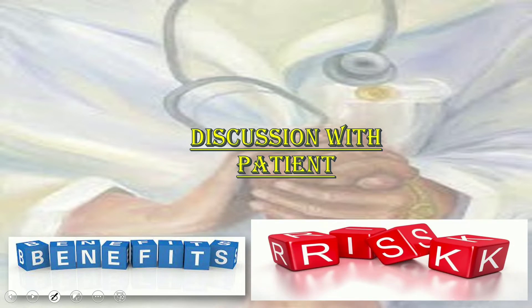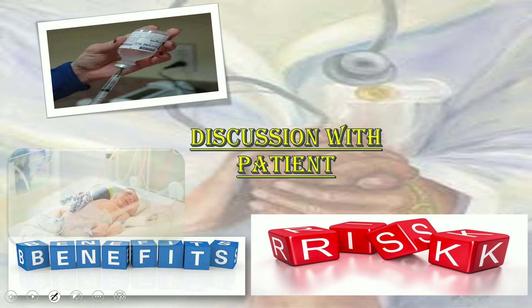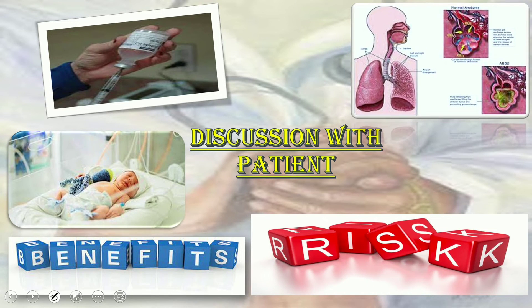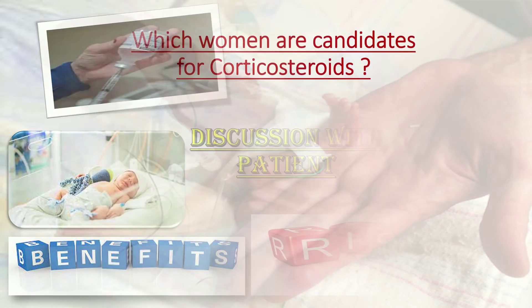For a woman undergoing planned cesarean birth between 37 and 38+6 weeks, an informed discussion should take place about the potential risks and benefits of antenatal corticosteroids. Although they may reduce admission to the neonatal unit for respiratory morbidity, it is uncertain if there is any reduction in respiratory distress syndrome, transient tachypnea of the newborn, or overall neonatal unit admission. Additionally, antenatal corticosteroids may result in harm to the neonate, including hypoglycemia and potential developmental delay.